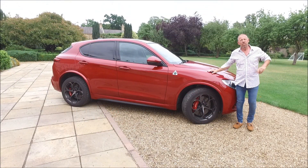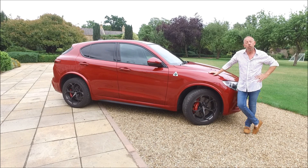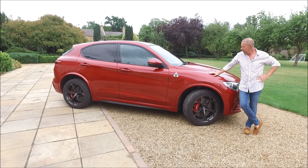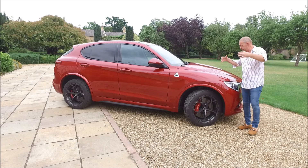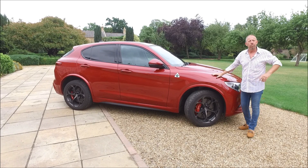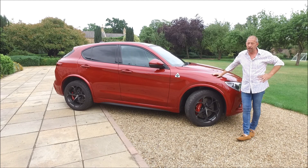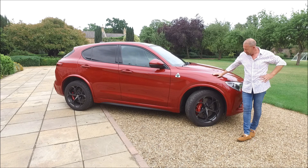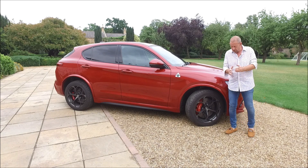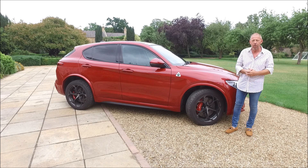Price-wise, a standard Stelvio can start from around £27,000 and that's for a 2.2-litre diesel engine. This being the Quadrifoglio engine is going to cost a bit more, to the value of around £75,000. And you're going to start adding a lot of extras to that as well. One of the first things that are extra are the ceramic brakes that you see on this particular model, and they're quite a few grand extra as well.